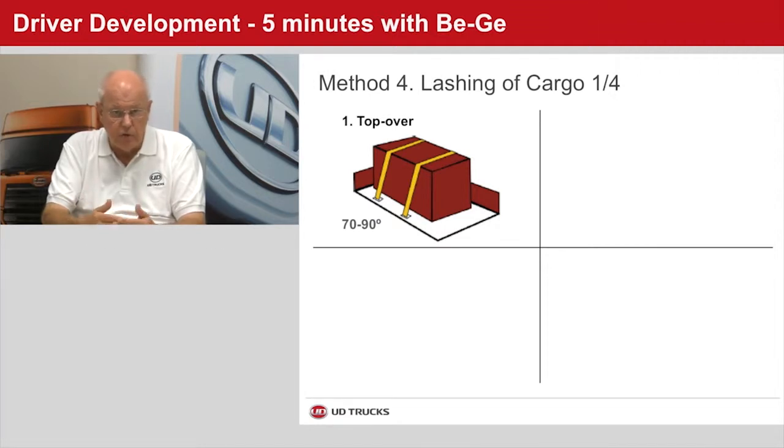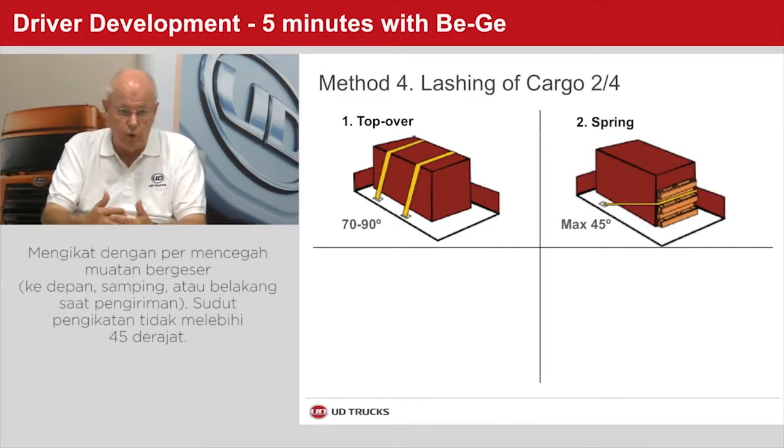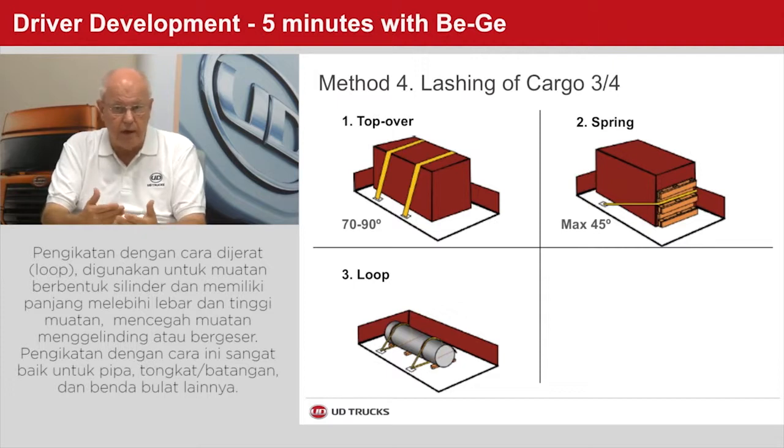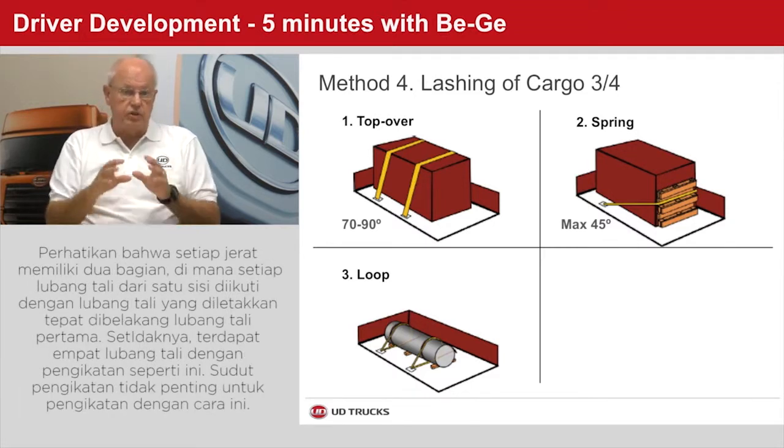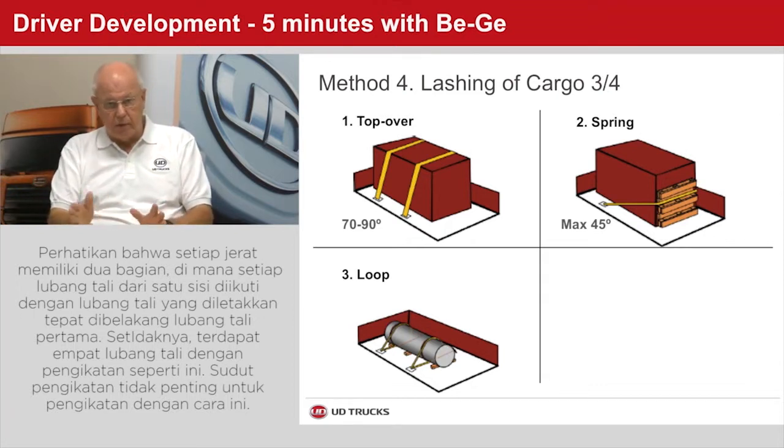These are the four primary lashing techniques. Top-over lashing primarily prevents tipping, used when there is a high risk of tipping and the goods do not have built-in lashing points. The angle of the lashing should be between 70 and 90 degrees. Spring lashing prevents sliding or wandering; if the load is very heavy and needs to be prevented from sliding forward, sideways, or backwards during driving, this technique should be used, with the angle not exceeding 45 degrees. Loop lashing prevents rolling and/or sliding, used when the cargo is cylindrical or longer than wide and high — also best for stacks of pipes, rods, or other long round items. Note that each loop comes in twos: for each loop from one side, an accompanying counter loop must be placed directly behind the first one, so at minimum there need to be at least four loops in this configuration. Here the angles are not critical.